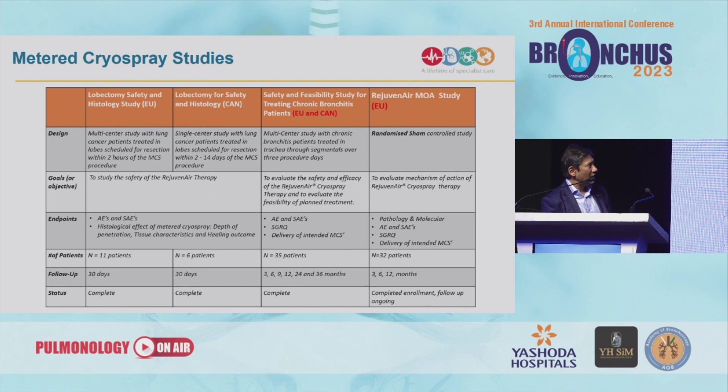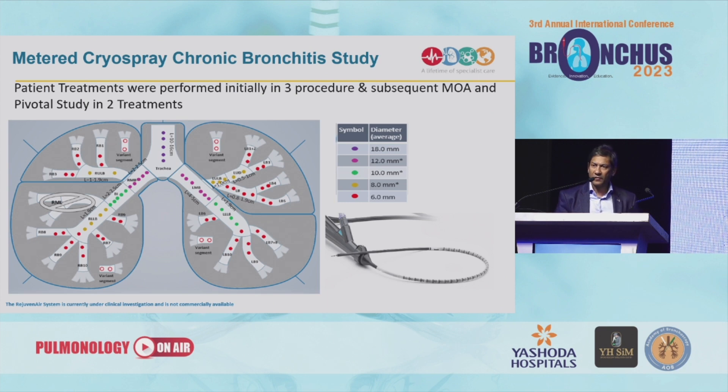More recently, over the COVID period, we completed a randomized sham-controlled study with metered cryospray, studying the mechanisms of action in a lot more detail. The treatment is delivered from the segments, usually from level five proximally up to the trachea. The airway anatomy differs, so the dose is according to the size of the airway — the dose delivered to the segmental anatomy will be different from the dose delivered to the trachea.